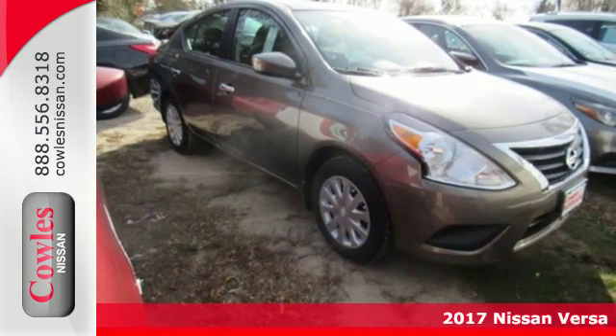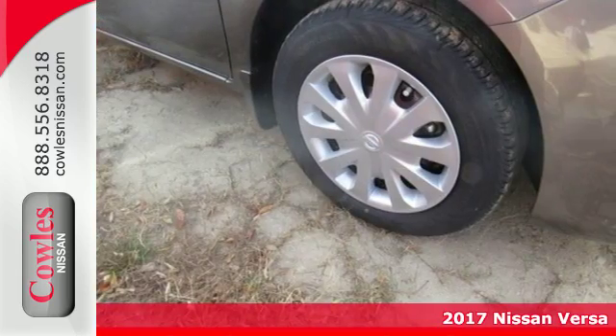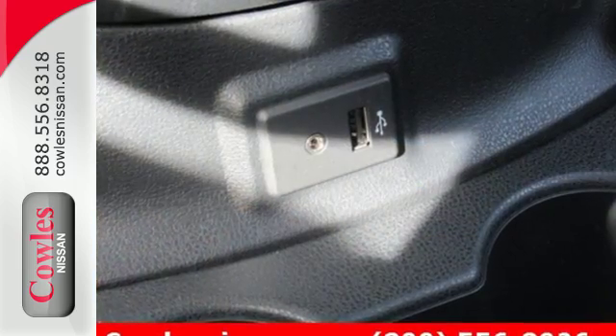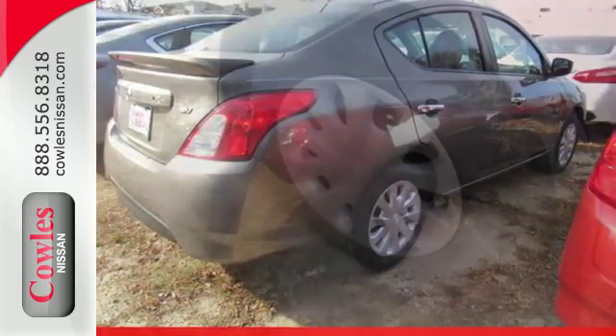Here's a 2017 Nissan Versa. This Versa proves that economy doesn't have to mean boring. It's the perfect car for today's world because the spacious interior means you get more sedan per dollar. Whisper through the wind with its 1.6-liter four-cylinder engine that maximizes efficiency and performance.